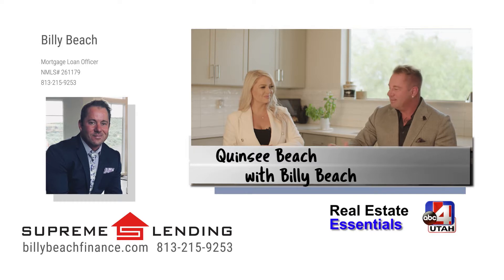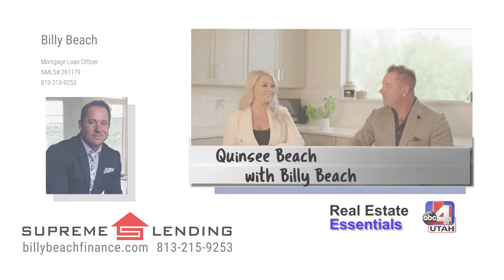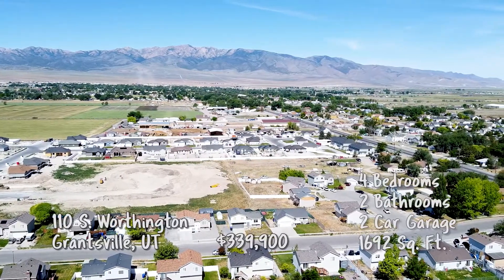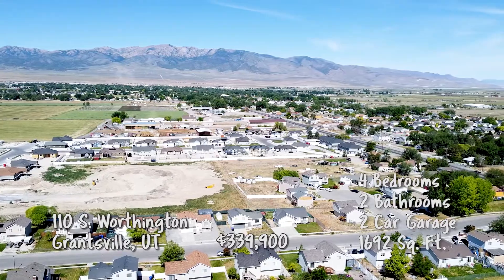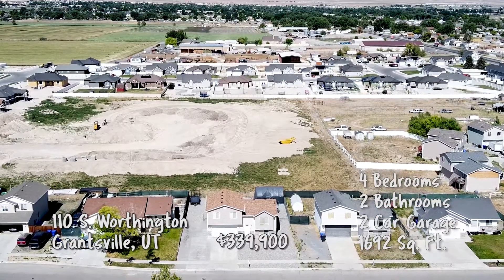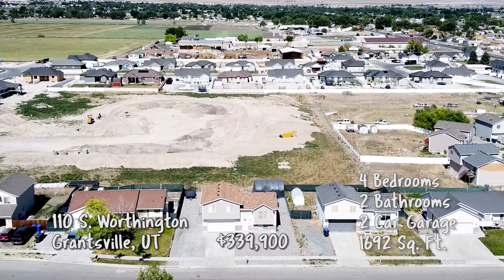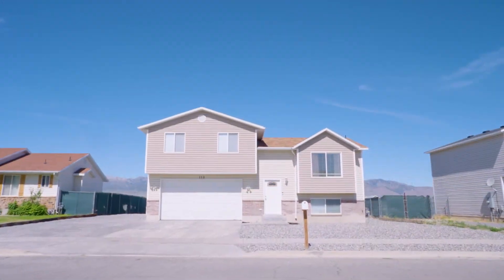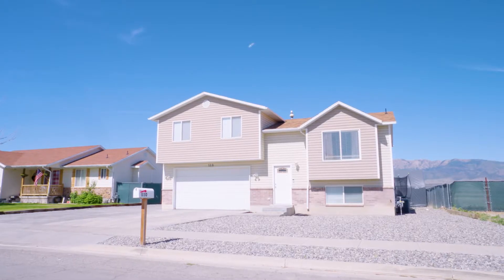We have a new listing coming up this week. We are going to Grantsville. Today we're up flying looking at Grantsville out here — beautiful area, it's definitely starting to develop out there. This is such a great area. It's still a place that you can come and find a beautiful neighborhood and still find affordable housing right now. This house is listed at $339,000.